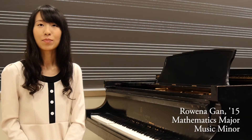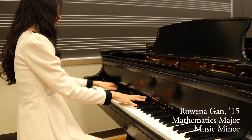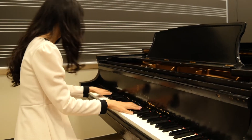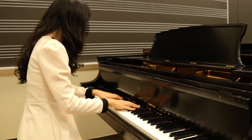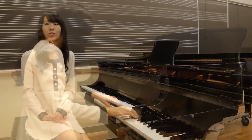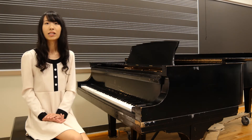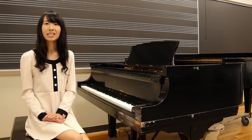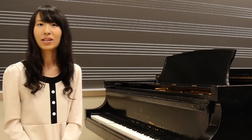I'm Rowena Gad and I major in mathematics and I minor in music. One important thing that I think one needs in order to be good at both math and music is problem-solving skills. I wasn't really aware of this until I came here and studied with Professor David Hyde, who is really good at spotting my weaknesses. He really teaches me to be more goal-oriented when I'm practicing.